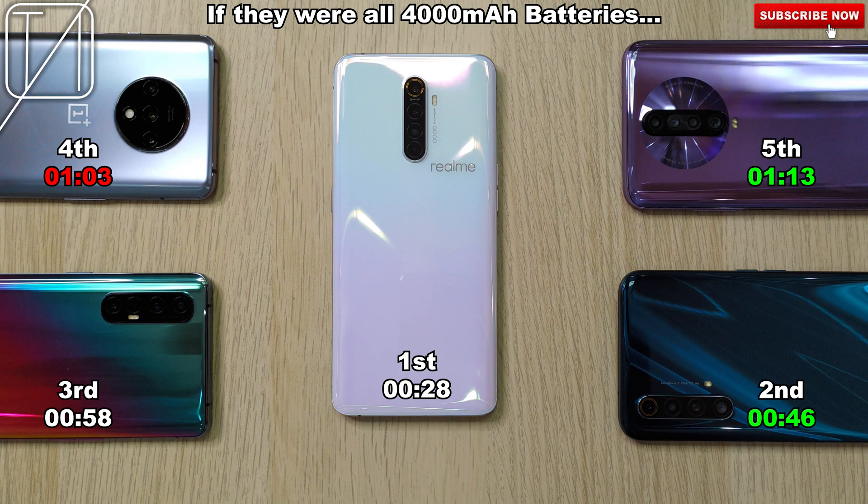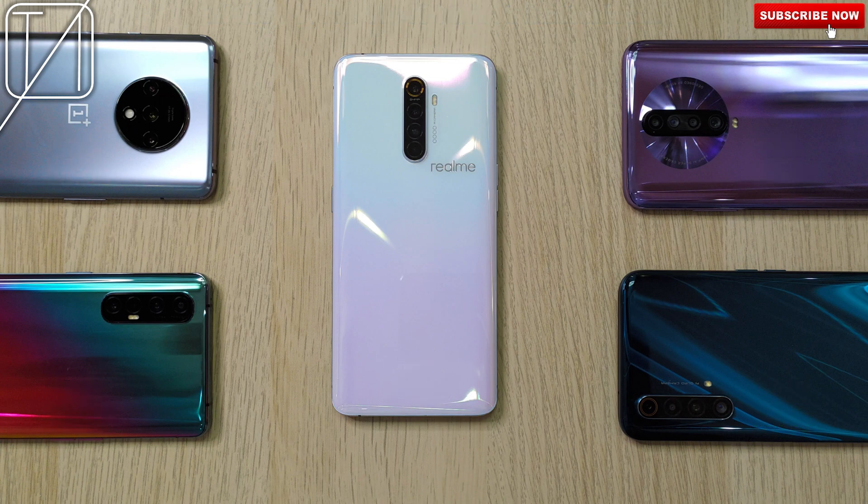If they were all 4000mAh batteries, the Realme X2 Pro would stay in first at 28 minutes. The Realme X50 5G would get two minutes quicker but stay in second place. The Oppo would stay the same with 58 minutes. The OnePlus would get slightly slower with an extra three minutes, and the Redmi would get 10 minutes quicker if it had a smaller battery. I hope you enjoyed watching this test as much as I did making it, and until next time, guys, this is TechNik.